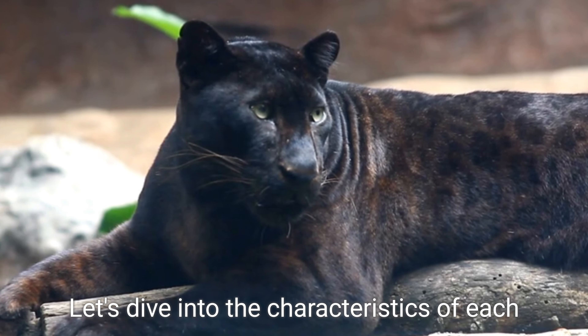Next we have the Tiger, the largest of all cat species. Tigers are known for their distinctive orange coat adorned with bold black stripes, making them instantly recognizable. As powerful apex predators, tigers possess strong jaws, sharp teeth, and claws, making them formidable in the wild.